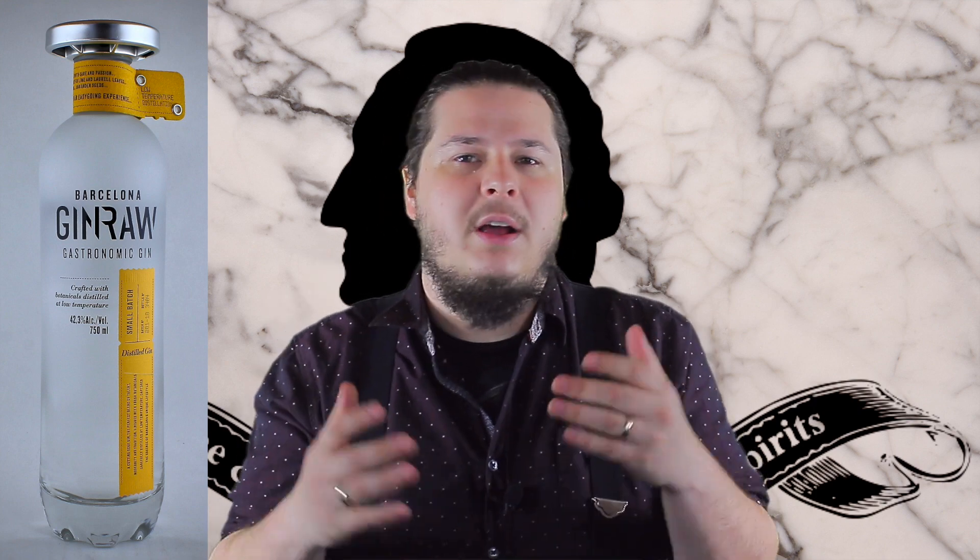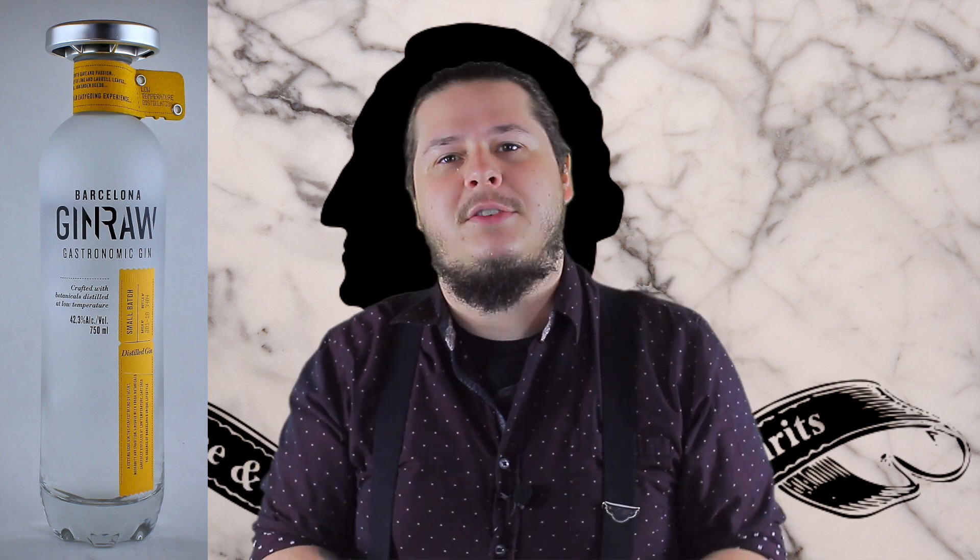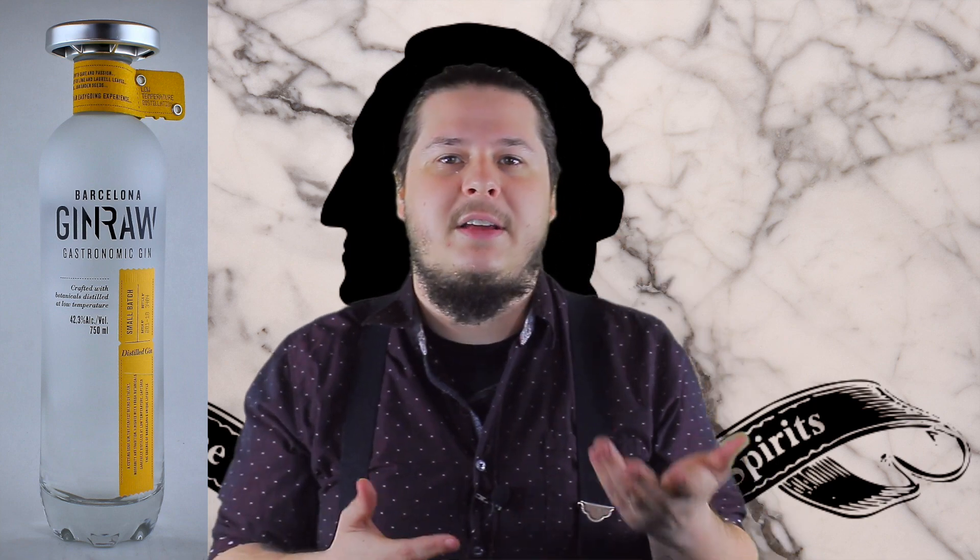If you're looking for a gin to make a perfect gin and tonic, I could not suggest this more. It's a beautiful bottle shaped after a CO2 canister to represent that sub-freezing temperature distillation. So this is just wonderful.